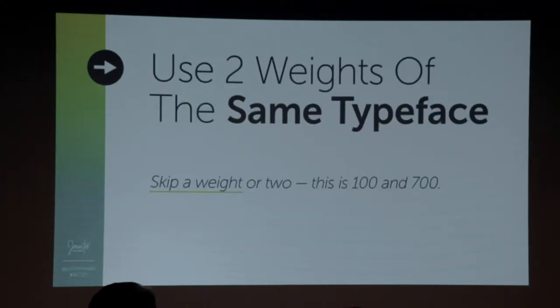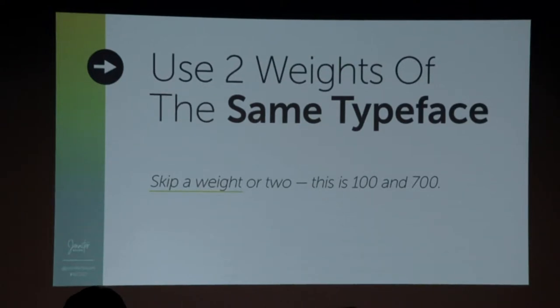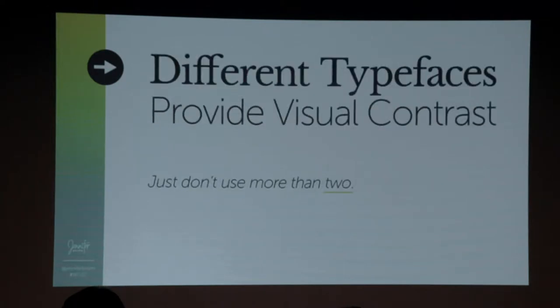There are a couple different ways to look at type. The first is to use two weights of the same typeface. If you look at this here, two weights of the same typeface — this font is called Museo Sans, a Typekit font. This is light and bold. The contrast between the two is really strong. I like contrast because it makes things easier on the eye. Skip a weight or two — this is 100 Museo Sans light and 700 Museo Sans bold, so we skipped regular and semi-bold. The contrast there is a lot stronger.